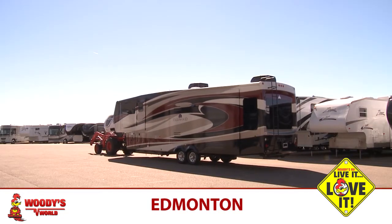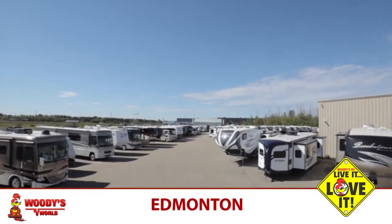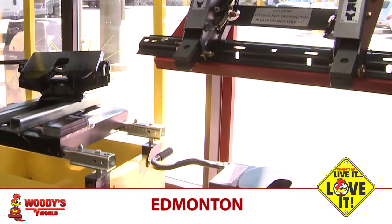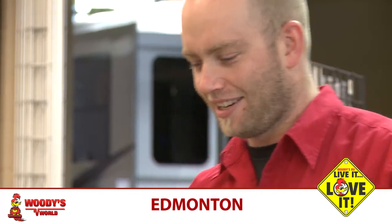The equipment that we use — we have full hoists that can lift a vehicle right into the sky if we need to do a tow bar so the customer can pull a vehicle behind. Fifth wheel hitches — there's all sorts of things that we can do to the RV, and we have the tools capable to handle any job.